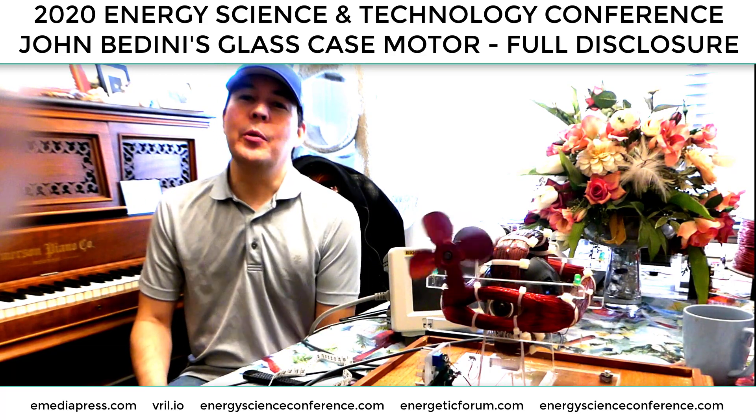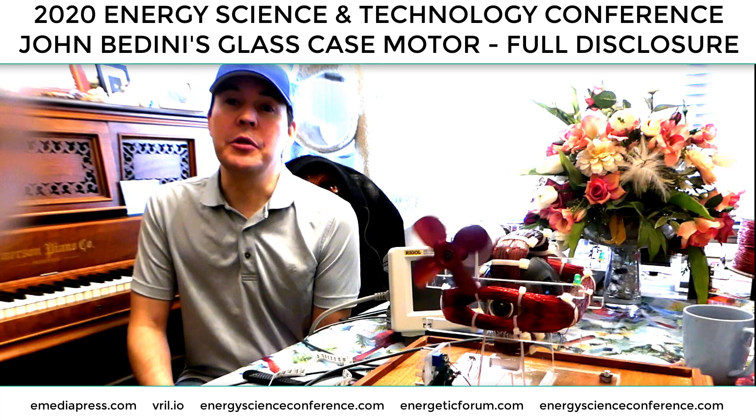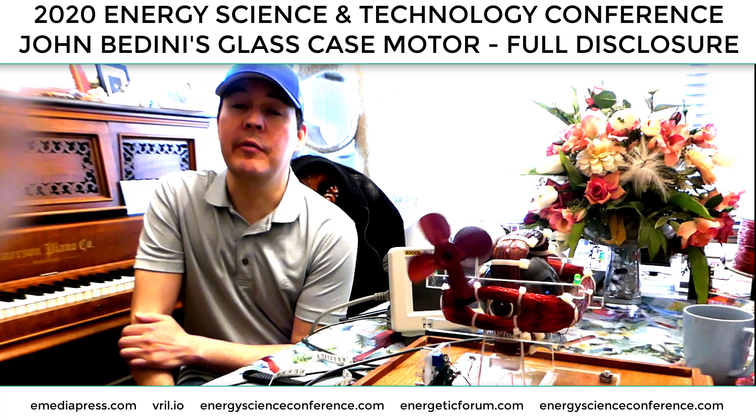Hey everybody, this is Aaron Murakami with the Energy Science and Technology Conference. At the upcoming conference in July, this motor that you all are familiar with, that John demonstrated at the 2015 conference,